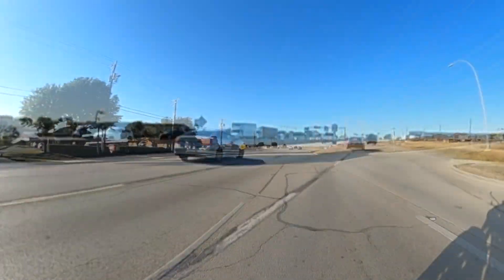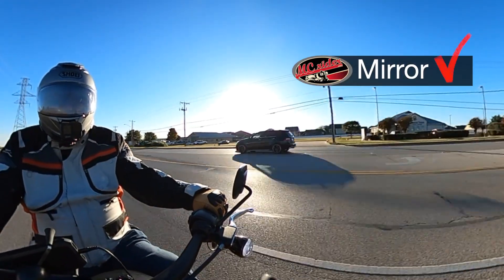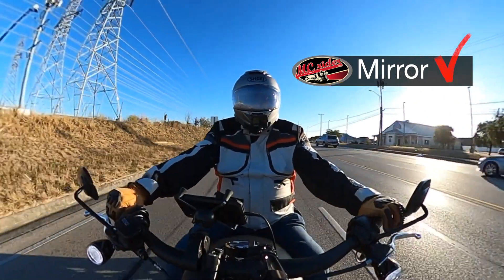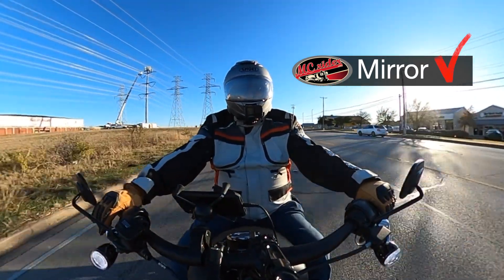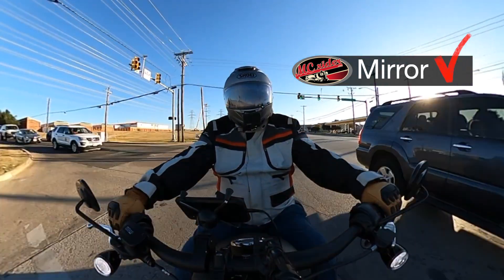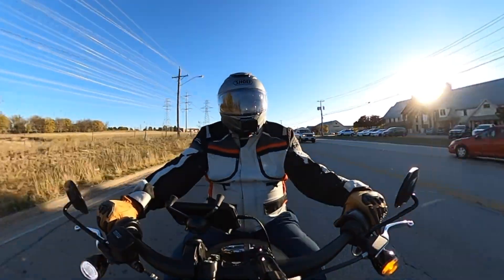Good following distance buys us time and space — it often keeps the mistakes of others from having a direct impact on us. Because I have a good following distance here, I'm able to keep a closer eye on what's happening behind me with frequent mirror checks. A good rule of thumb is to check your mirrors every time you slow down, whether that's braking or rolling off the throttle — give a quick glance to the mirrors.